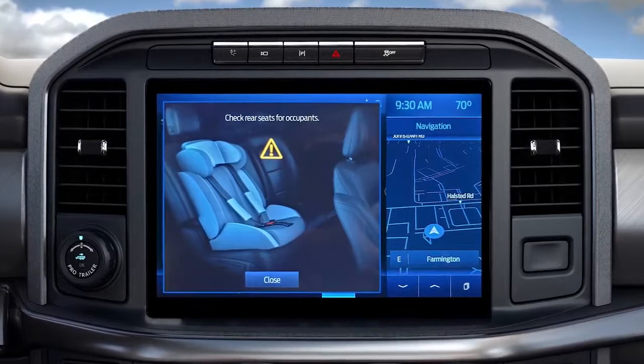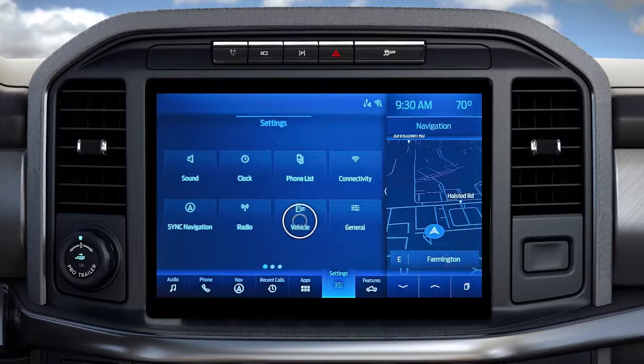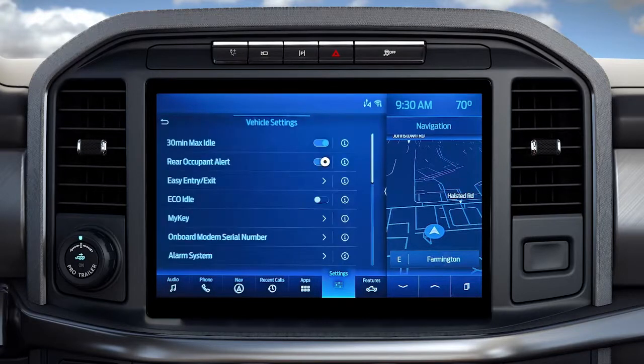If you're traveling alone and would prefer to turn this feature off, choose Settings on your touchscreen, then Vehicle, and turn Rear Occupant Alert off.